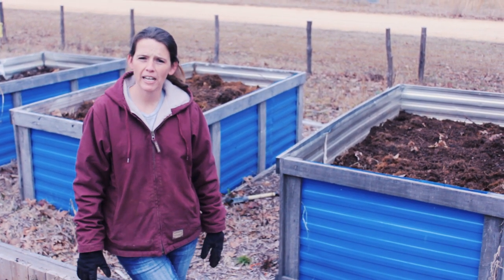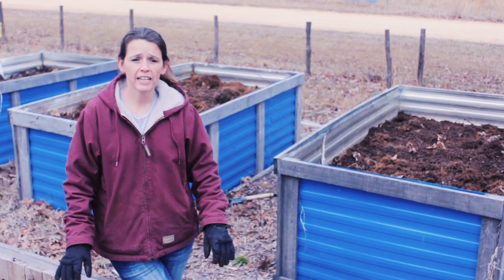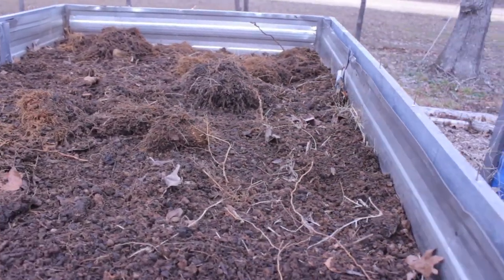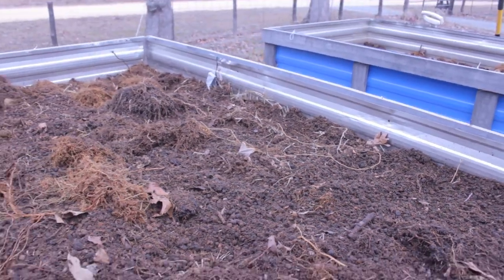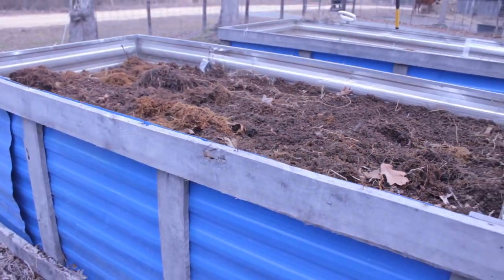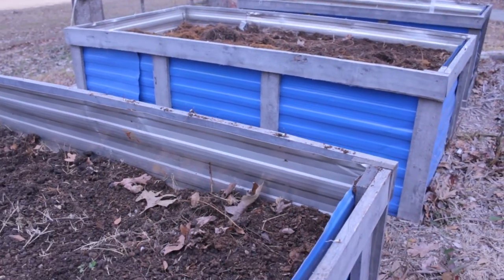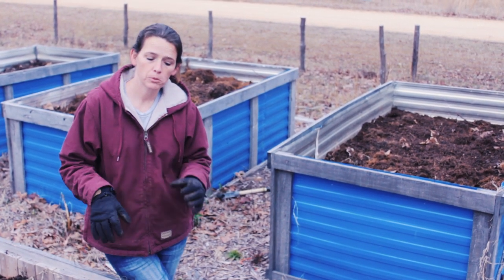The big issue we ran into last year, because everything was so green and so fresh, we had a tough time keeping the beds themselves moist. So I think what I'm going to do is take a bunch of newspapers from work, shred them, and put them in all of these beds as well, to hopefully over this spring and summer help hold in some moisture.